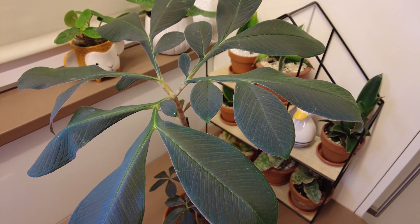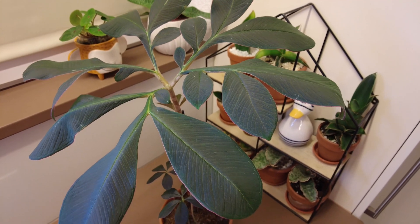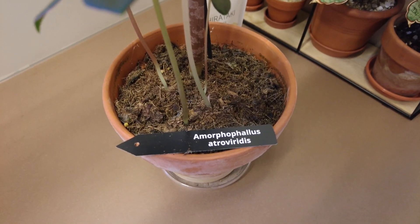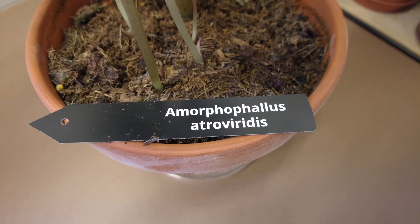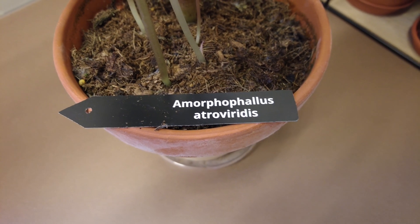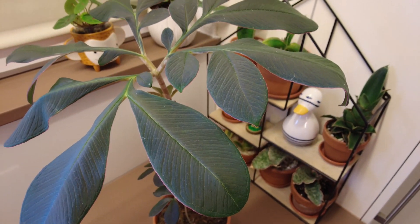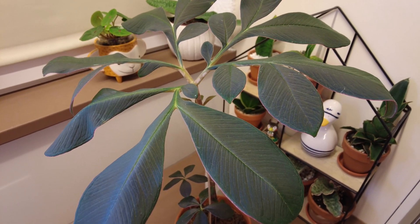Good morning ladies and gentlemen, here with a big surprise. Let me present my newly purchased houseplant: Amorphophallus. Let me show you the label — Amorphophallus atroviridis. Amorphophallus is very often seen as a commercial corpse flower in botanic gardens and also as houseplants and garden plants.